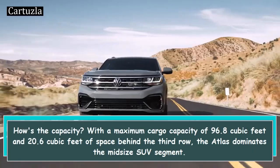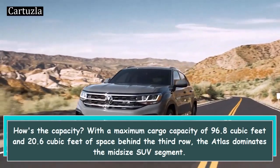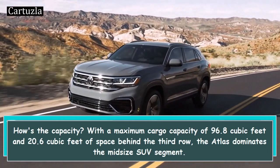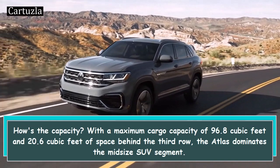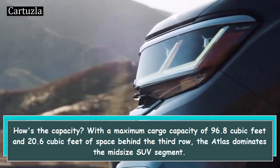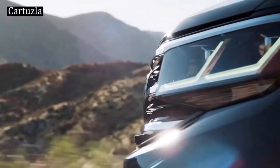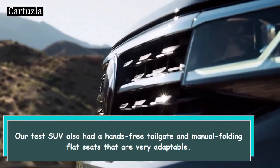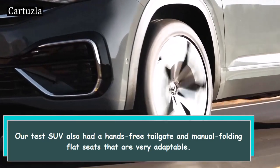How's the cargo capacity? With a maximum cargo capacity of 96.8 cubic feet and 20.6 cubic feet of space behind the third row, the Atlas dominates the midsize SUV segment. Our test SUV also had a hands-free tailgate and manual folding flat seats that are very adaptable.